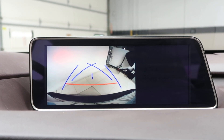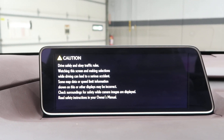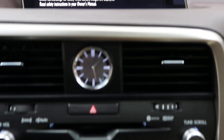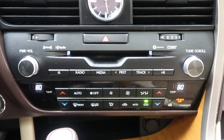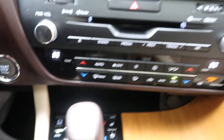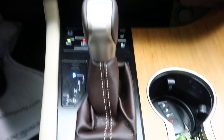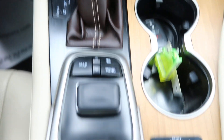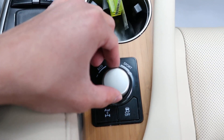It also features a rear view backup camera, navigation, a CD and radio player, dual climate controls, heated and cooled seats, automatic transmission, media display buttons, and different driving modes.